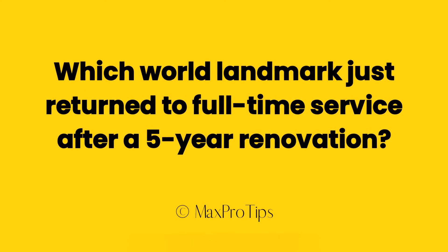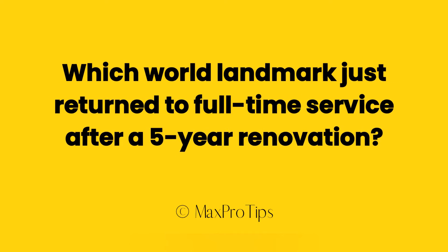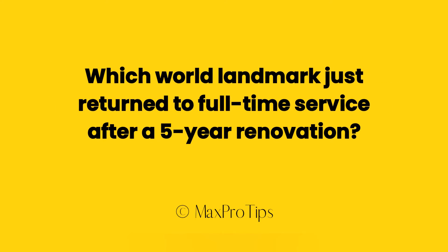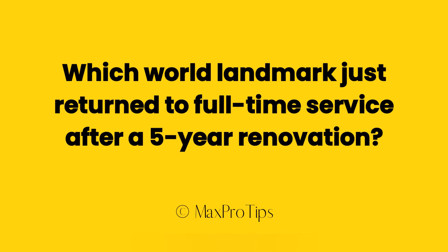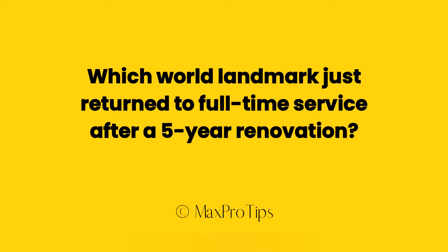If you find this tutorial helpful, then please consider liking this video and subscribing to my YouTube channel. So friends, without any further delay, let's move to the answer of this question.